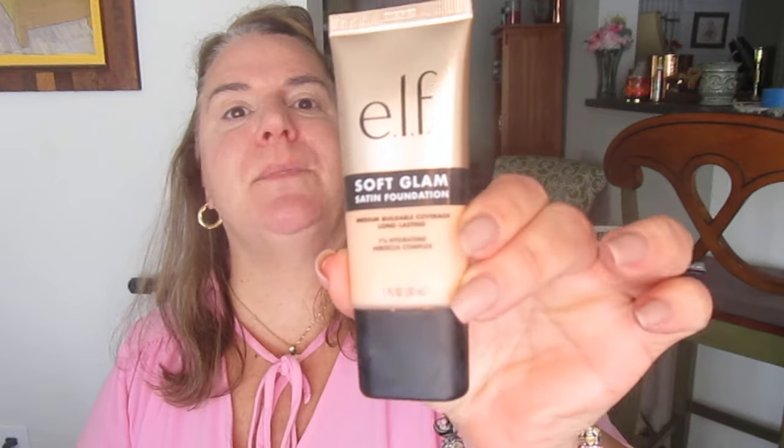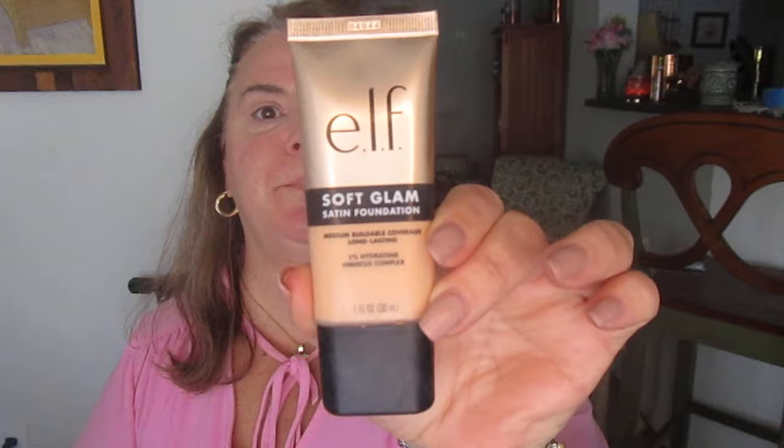My nose is running today, as you may have noticed me using a tissue at the beginning of the video. Now we're going to go into the e.l.f. Soft Glam Satin Foundation in Light Cool. I bought this online and color-matched it from a different foundation, and it does seem to be a good color match for me, so I'm not unhappy about it.